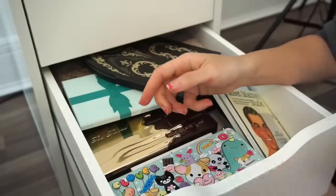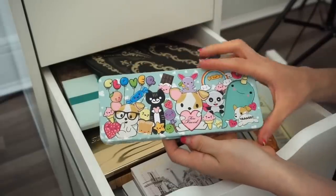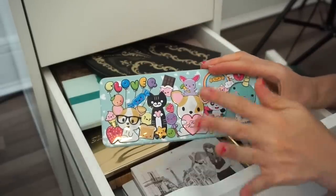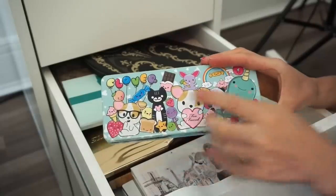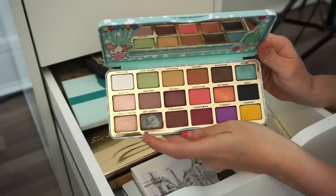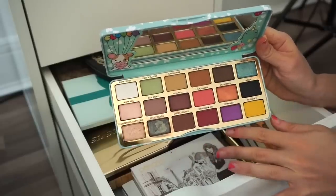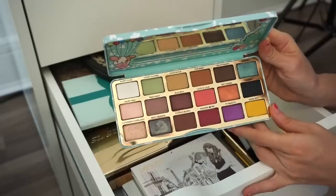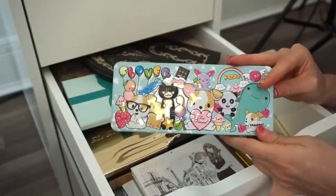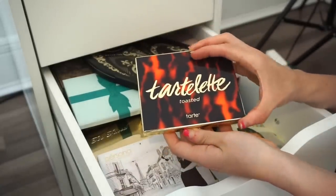Next is the Too Faced Clover eyeshadow palette — I'm definitely keeping this mainly for the packaging, since Clover is my son, but also because I really like these shades. You get a selection of neutral shades and pops of color. I enjoy using this pretty much any time of year, so I'm going to keep it.